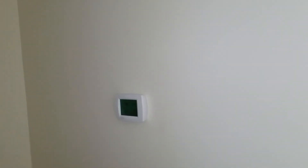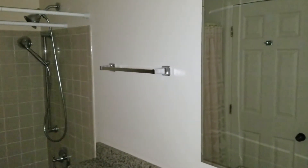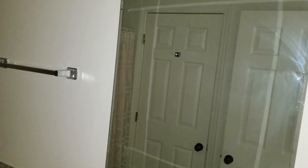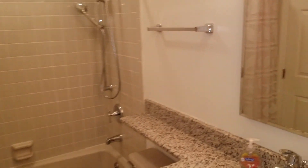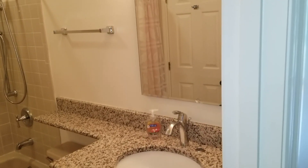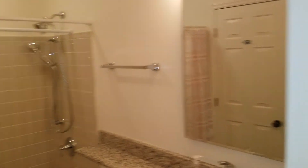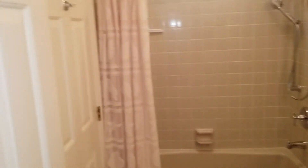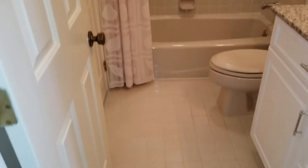Back in the hallway, you have generous closets, thermostat, another closet across, and the bath. So we have a new vanity, updated mirror, new plumbing, and tile floor.